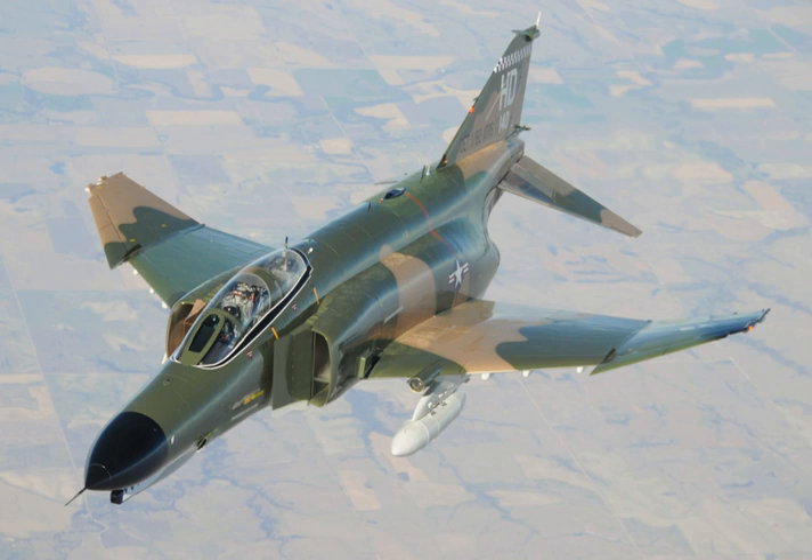On 17 June 1965, an F-4B from VF-21 Freelancers, piloted by Commander Louis Page and Lt. John C. Smith, shot down the first North Vietnamese MiG of the war. On 10 May 1972, Lt. Randy 'Duke' Cunningham and Lt. William P. Driscoll flying an F-4J, call sign Showtime 100, shot down three MiG-17s to become the first American flying aces of the war. Their fifth victory was believed at the time to be over a mysterious North Vietnamese ace, Colonel Nguyen Toon, now considered mythical.